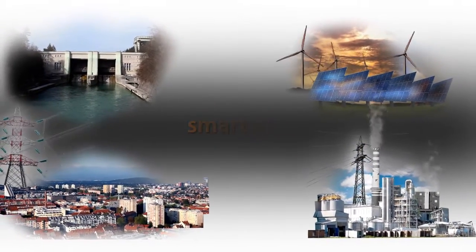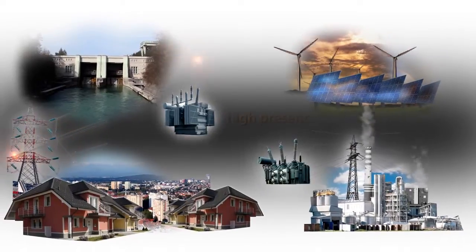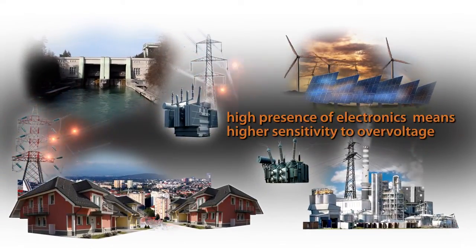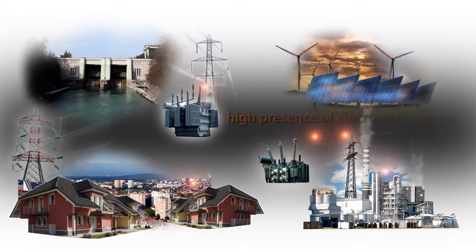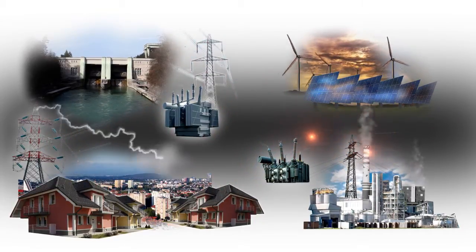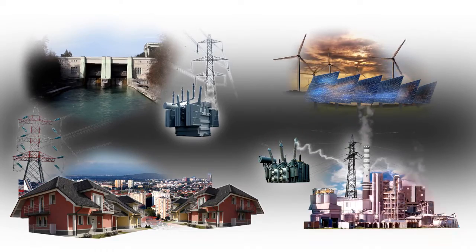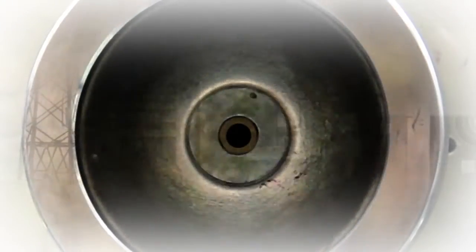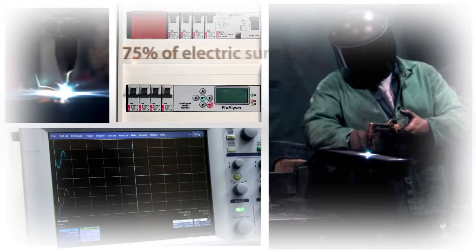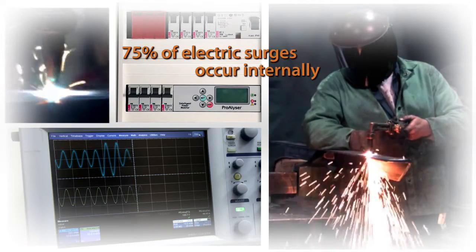Power systems are becoming bigger, more sophisticated and better controlled, and increasingly more sensitive to overvoltage. The problem today not only involves protecting systems from electric surges originating externally, but also surges occurring within the power system due to various system faults, short circuits, insulation faults, loss of neutral conductors and capacitor switching, resulting in 75% of all electric surges.